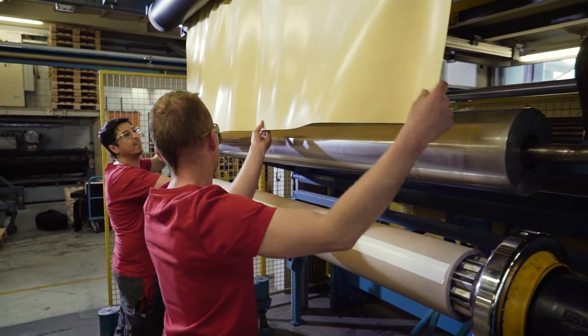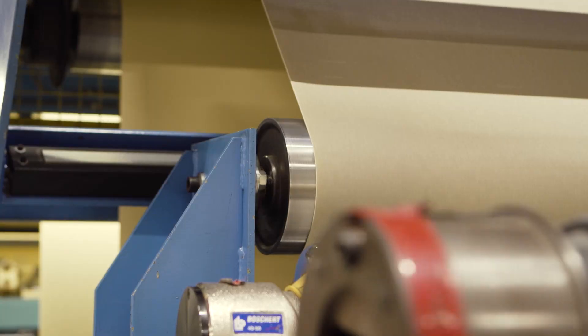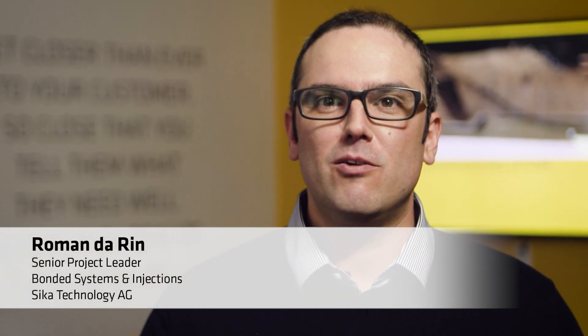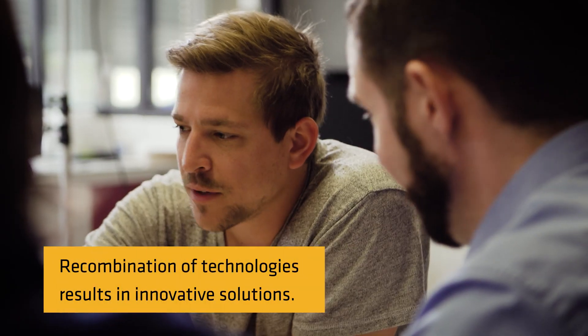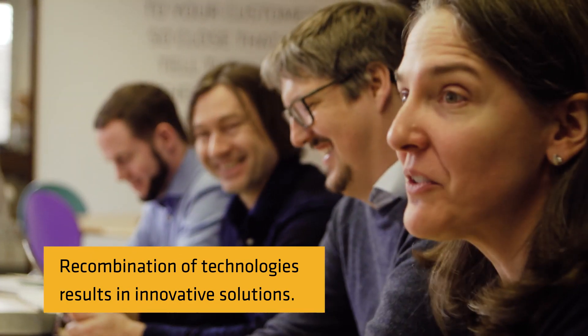SIKA is committed to providing reliable watertight solutions for even the most challenging requirements. Our vision was to come up with an innovative product that bonds to fresh concrete without the need of a fleece. We combined SIKA's knowledge of waterproofing, automotive, sealing and bonding and concrete solutions. The collaboration with all the different teams led to our new waterproofing technology.